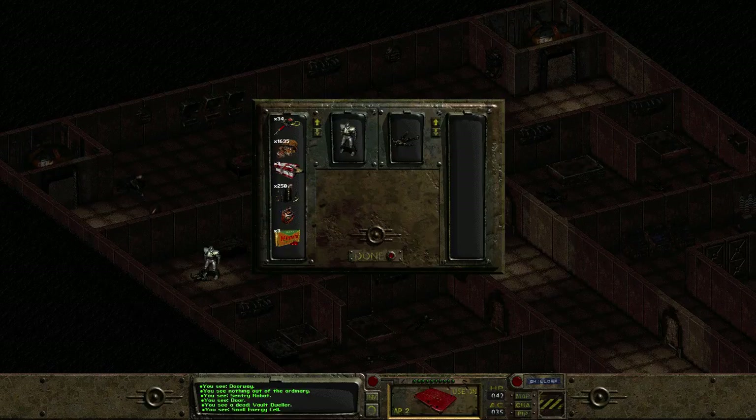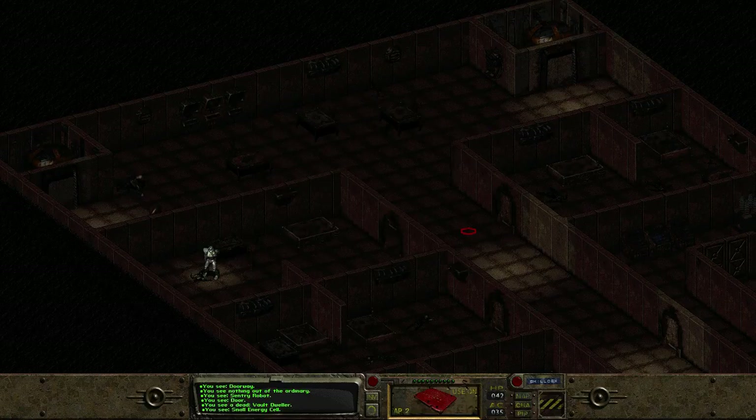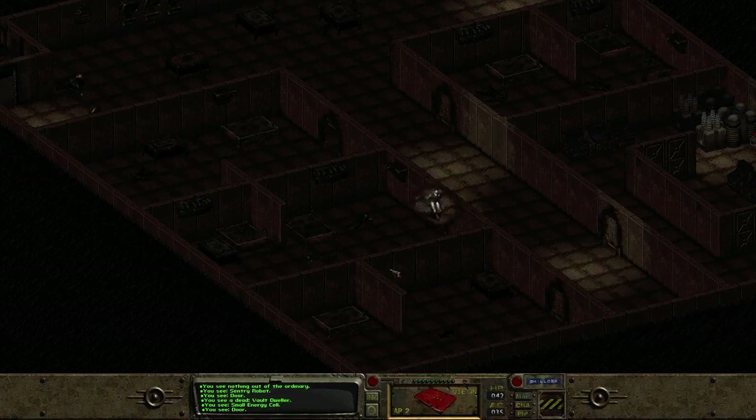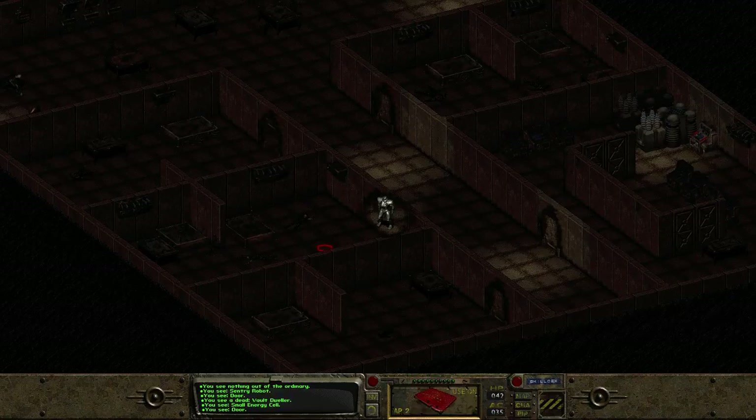A small energy cell — nice. Energy weapons are good, they are our friend. Is that the generator? Yeah, okay.